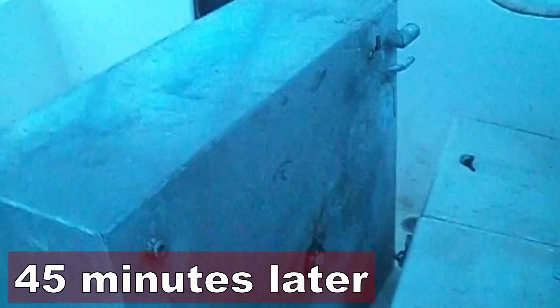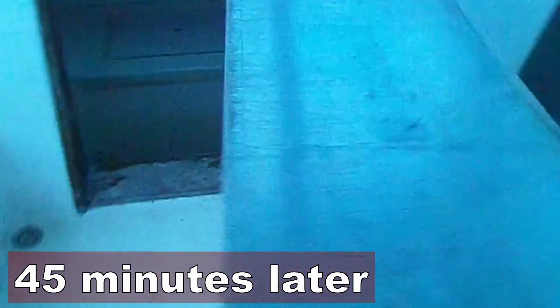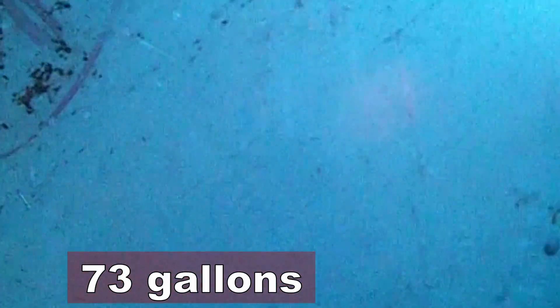It didn't seem like it wanted to fit, but we got it out — it just needed a little bit of leverage to get up underneath it. That's a big fuel tank. I'm guessing it's around 70-some gallons. Pretty good shape. It's got some writing on the back side from the original factory: Auburn, Maine, 73, 1 of 10.